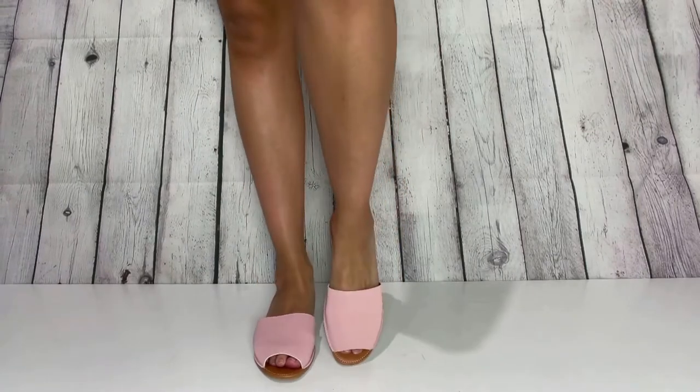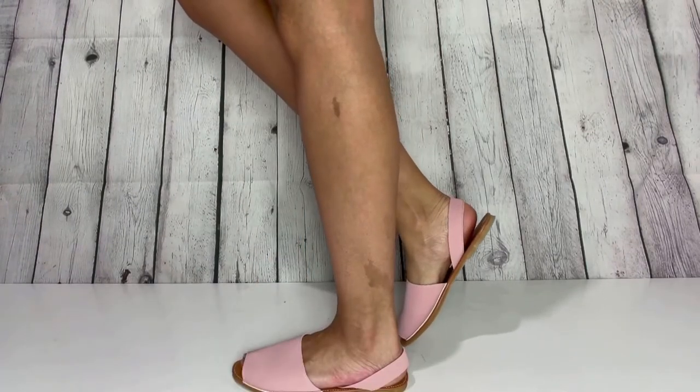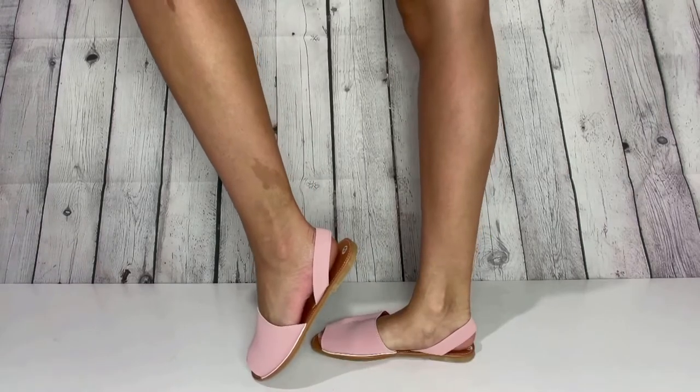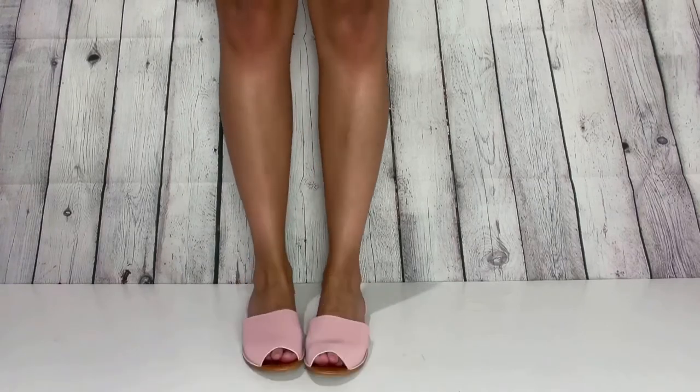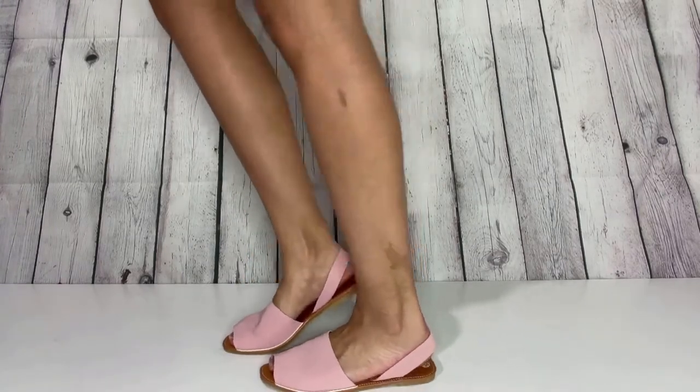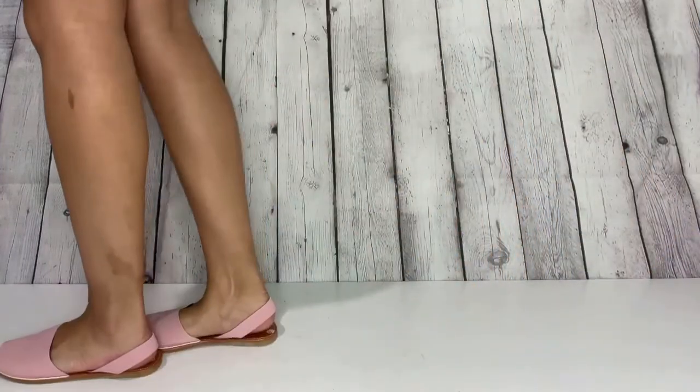Moving right along into these blush pink peep toe sandals that I also got from Shein. I love these — they're super comfortable and surprisingly they stay on really well. If you're not a pink girl, I believe these did come in other colors, so I will link them down below.